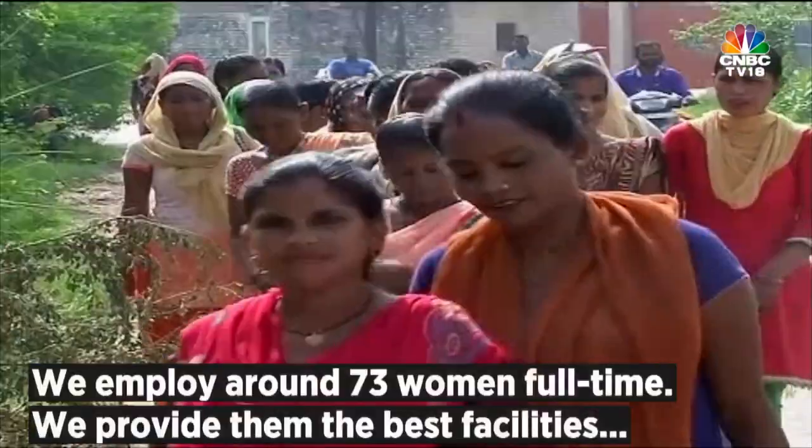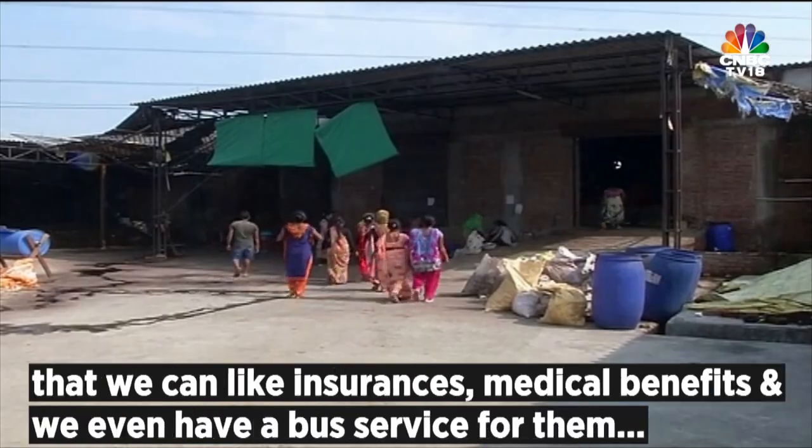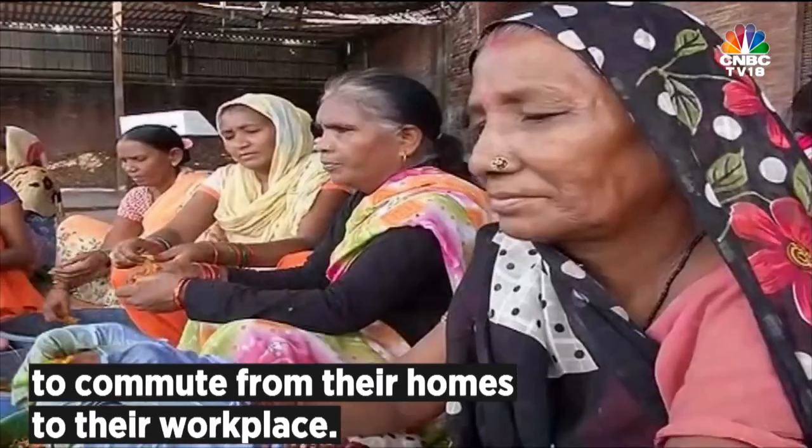In all of this, we employ about 73 women full time. We provide them all the best facilities we can, like insurance and other medical benefits. We even have a bus service for the women to commute from their homes to the workplace.